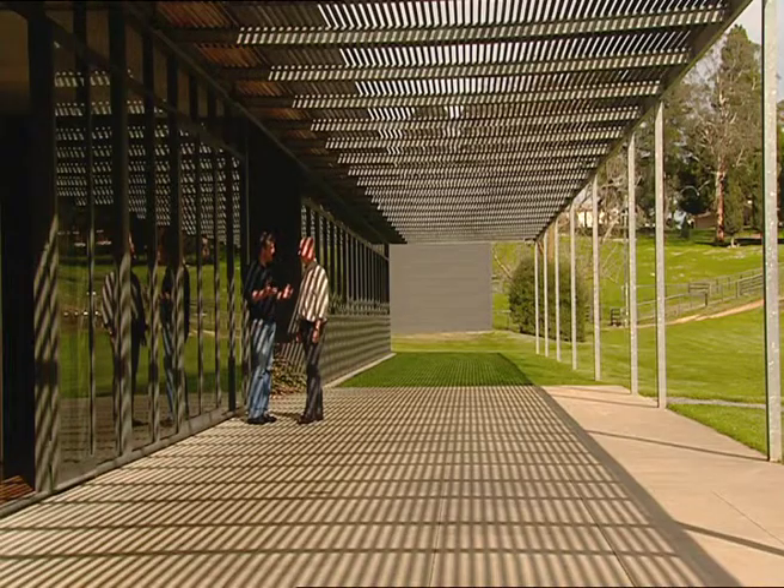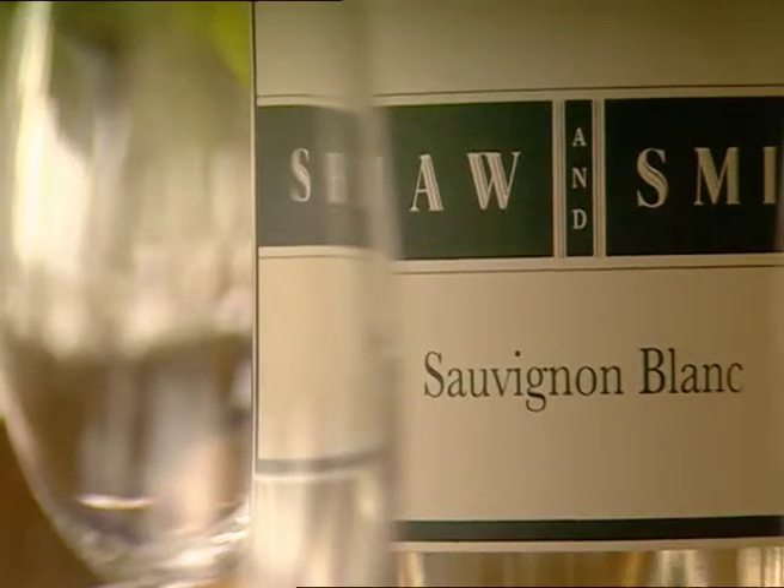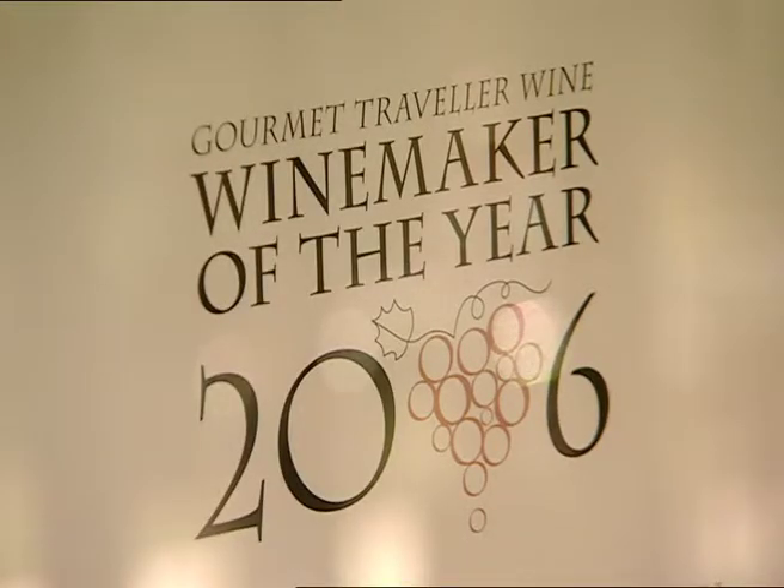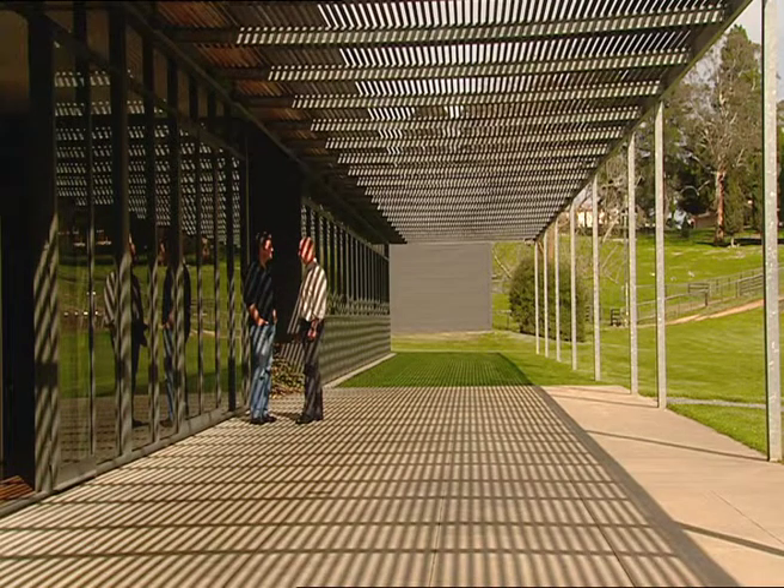In 1990, when you made your first Sauvignon Blanc, it wasn't really a fashionable variety. It certainly was a bit of a calculated guess at the time, but my view was that it was a region that had started to make and would, I believe, make terrific Sauvignon Blanc.